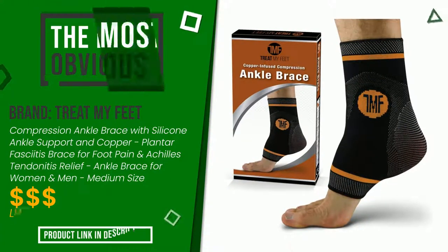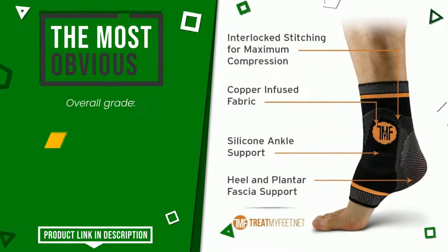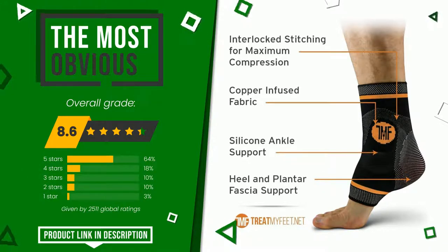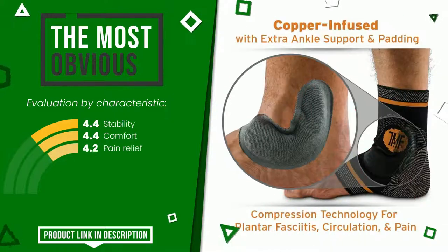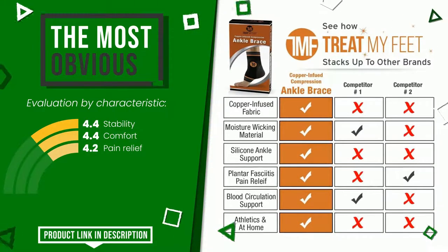The overall grade assigned to this Treat My Feet article is 8.6 out of 10. It currently turns out to be the most discounted of this selection. Its strengths are stability, comfort, and pain relief. If you would like more details about this product or would like to purchase it, click the link at the bottom of the video description.